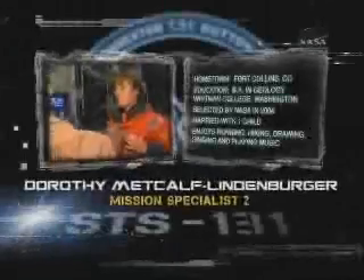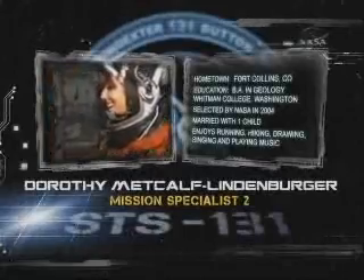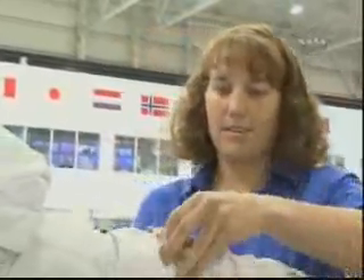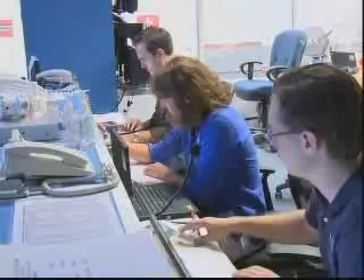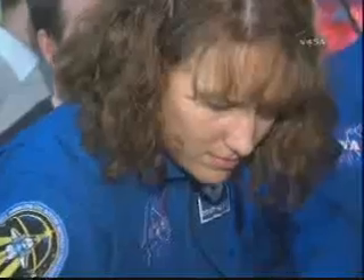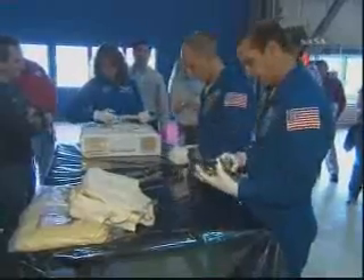Mission Specialist 2 is Educator Astronaut Dottie Metcalf-Lindenberger. On this, her first spaceflight, she will act as the IV — the Intravehicular Officer — during the three STS-131 spacewalks. Lindenberger, the last educator astronaut scheduled to fly on the shuttle, will participate in two interactive educational events where students will ask her about her mission and her past as an educator. She will also record several video segments on robotics for post-flight educational materials.